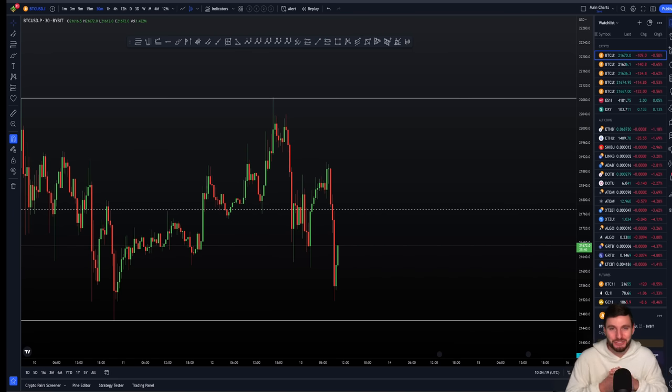Ladies and gentlemen, let's get tuned in, block out the distractions, and go into what you're here for — the best technical analysis available on the web right now.